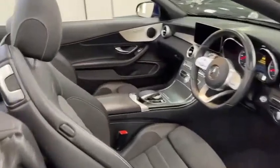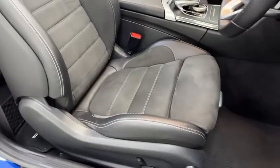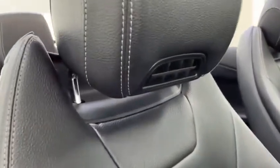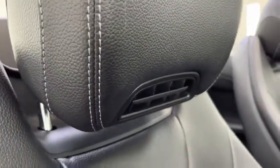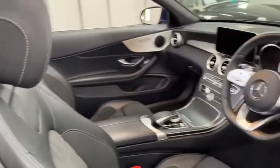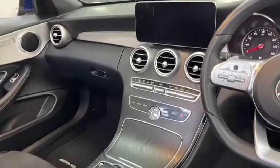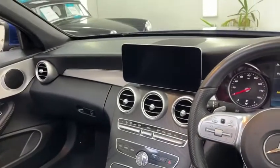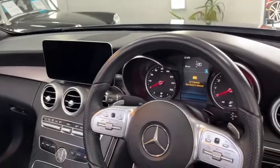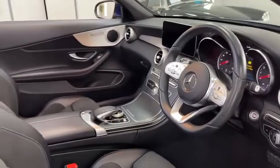We have part leather Alcantara sports seats with partial electric movement, and the infamous Mercedes wind scarf integrated into the two front headrests. The beautiful latest waterfall design dashboard incorporates the infotainment system, well equipped with satellite navigation, all your Bluetooth functionality, reversing camera and sensors to aid with manoeuvrability in tight spaces.